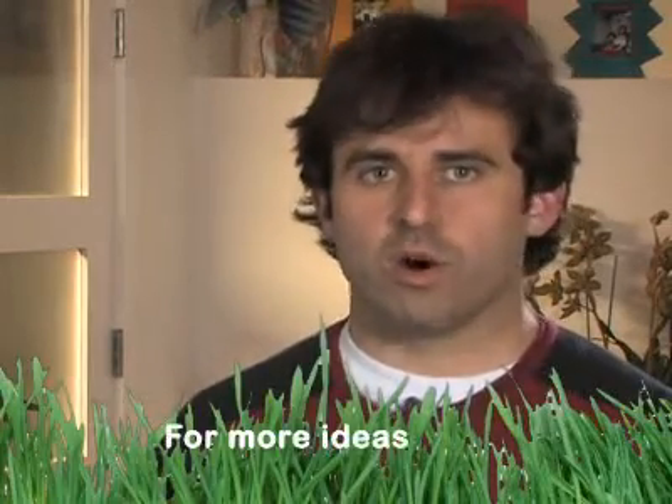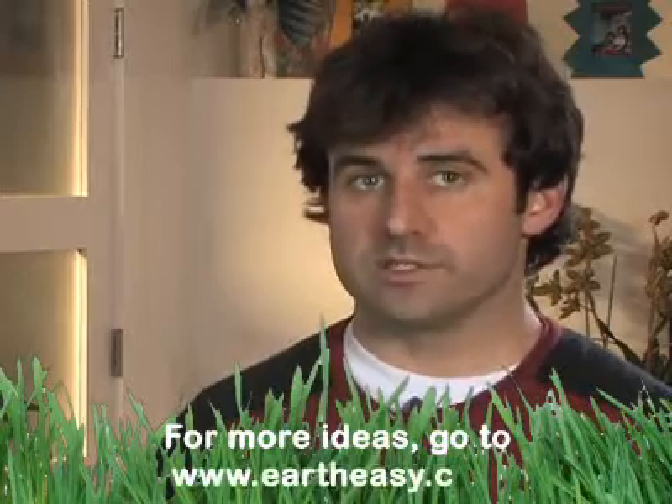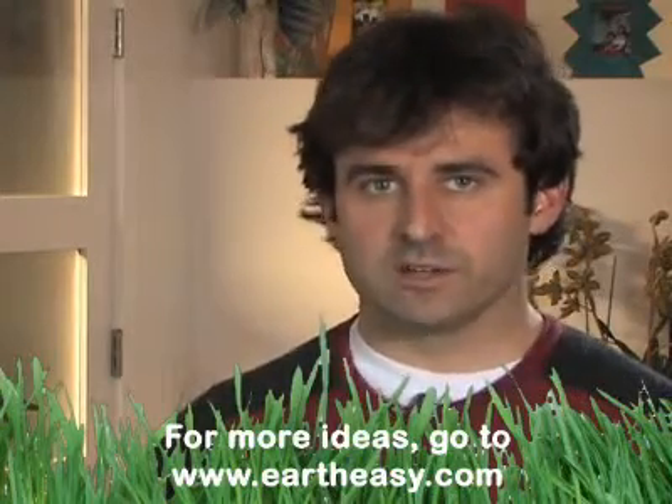There are more advanced things you can do to reduce your water waste, like the use of gray water and recycled water for your appliances, and we'll get to those later. But for now, take these first steps to heart. Do the little things and make your impact now. I'm Andrew. Go Green.